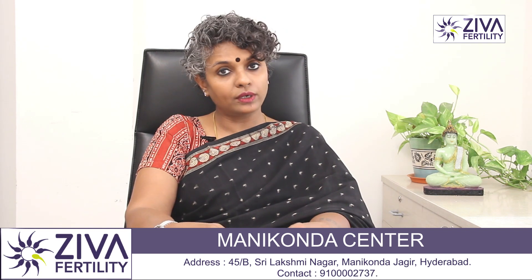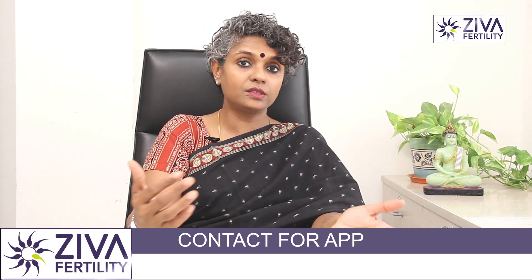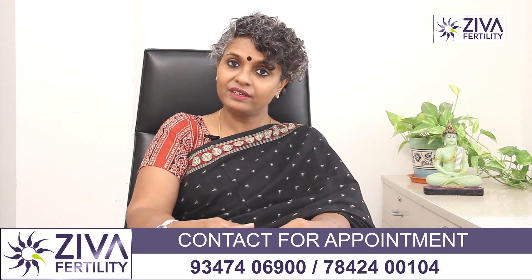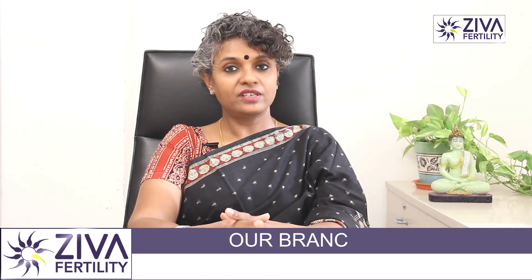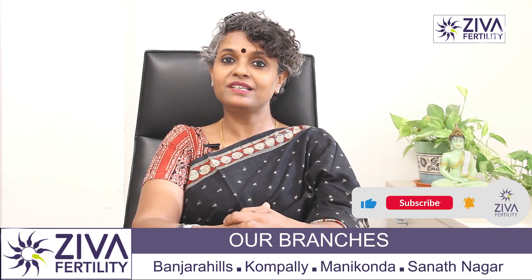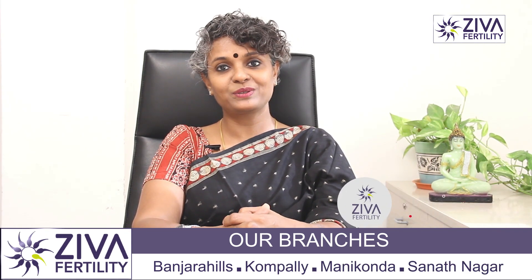If you want to understand what your success rate is based on your ovulatory pattern, your age, or your partner's sperm count, and where your success rate falls, please feel free to contact us. Thank you. We strive very hard to make these informative videos for you. Please encourage us by subscribing and liking our videos. Thank you.